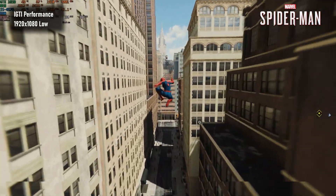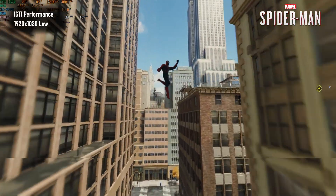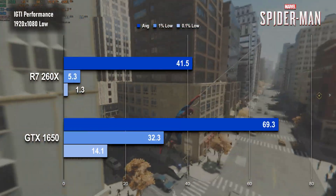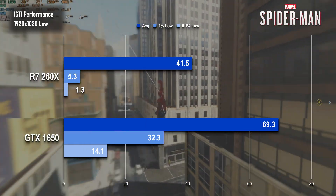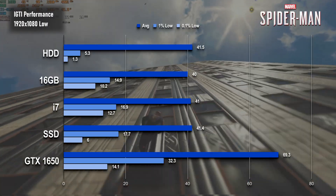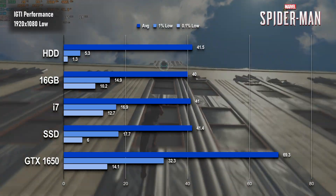In Spider-Man, however, the GTX 1650 sweeps the board. Averages past 60, almost up to 70fps, and while 1% and 0.1% aren't as good as they could be on another system, they're still improved by a greater degree than with any other upgrades so far.